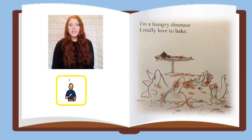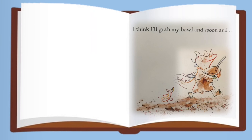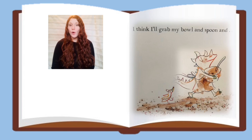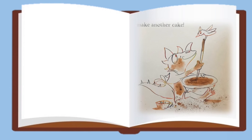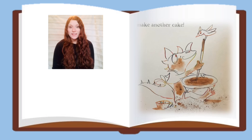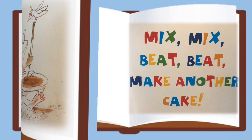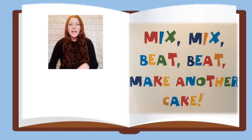I'm a Hungry Dinosaur. I really like to bake. I think I'll grab my bowl and spoon and make another cake. Mix, mix, beat, beat, make another cake.